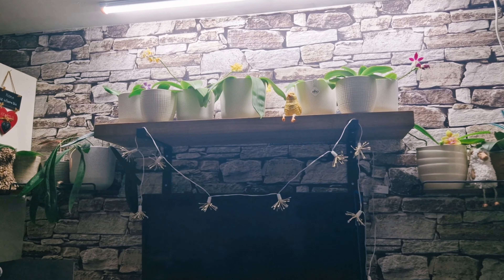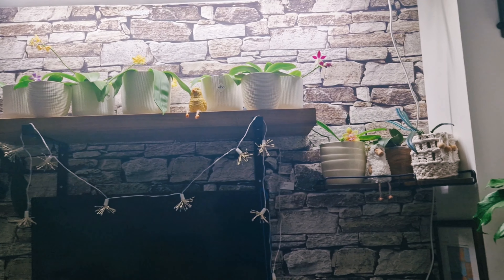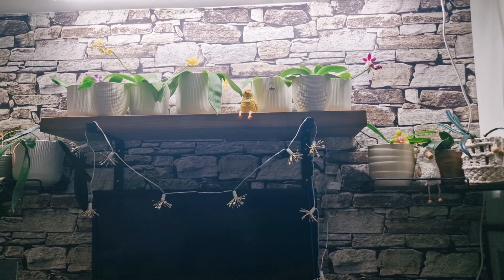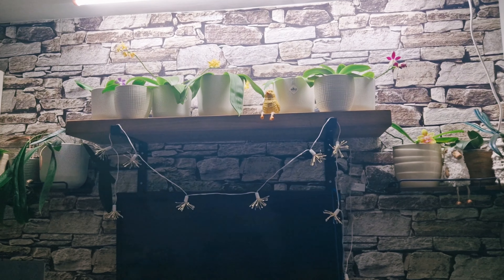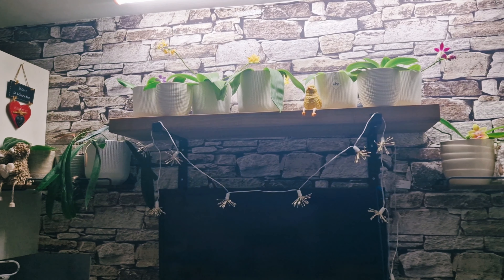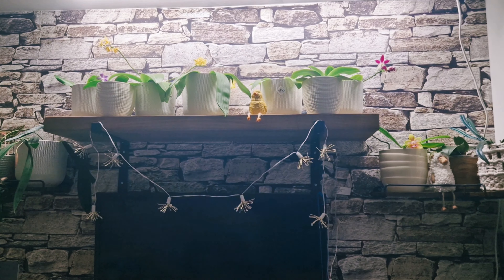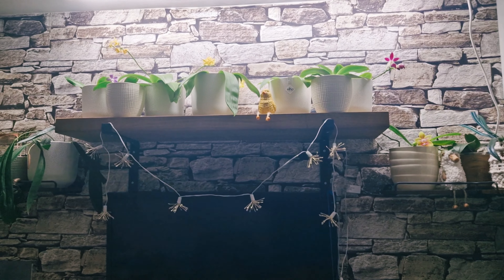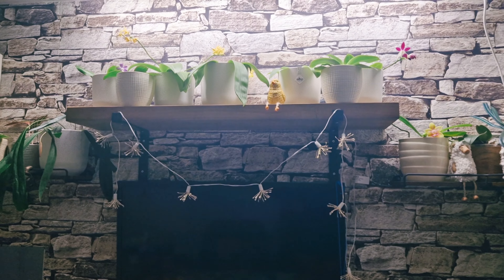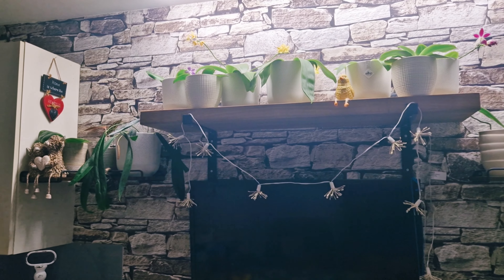Hi, thanks for joining in. Just a quick video to show you my kitchen Phalaenopsis grow area. I have decided that some of my primary hybrids and species Phalaenopsis will be grown in the kitchen on this shelf. I did have some decorations on it but I'm slowly running out of space for my orchids and I thought this shelf would be great space for my phals.